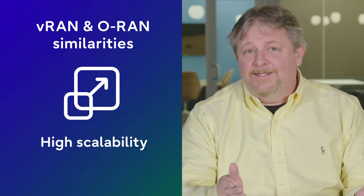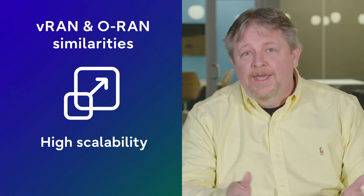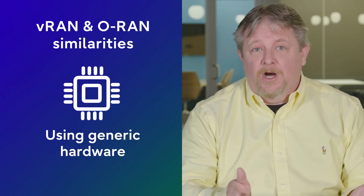First, the easy part: how are VRAN and ORAN similar? It comes down to one aspect. VRAN and ORAN both support commercial off-the-shelf hardware, often called COTS. So they both offer capex savings and high scalability. Either way, you get to save money by using generic hardware.